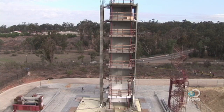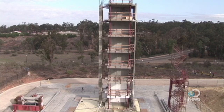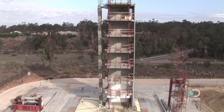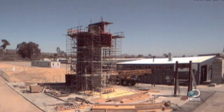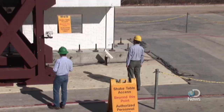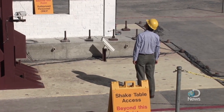This seven-story structure is about to undergo the ultimate building inspection: a simulated earthquake. On the largest shake table in the U.S., University of California, San Diego researchers reproduce quakes to evaluate safer engineering designs and find new ways to make older buildings stronger.